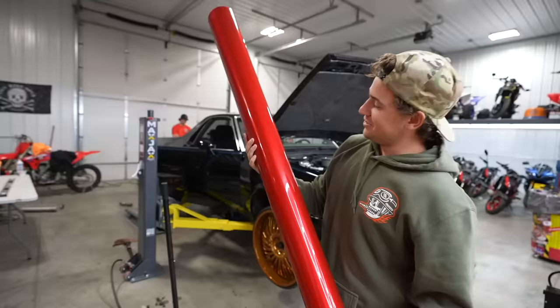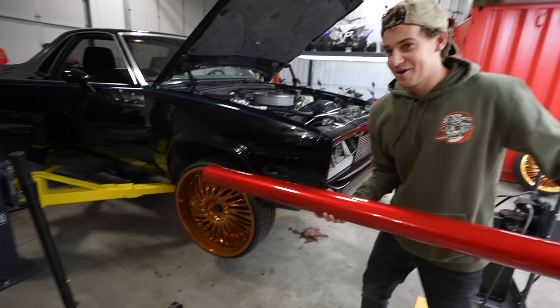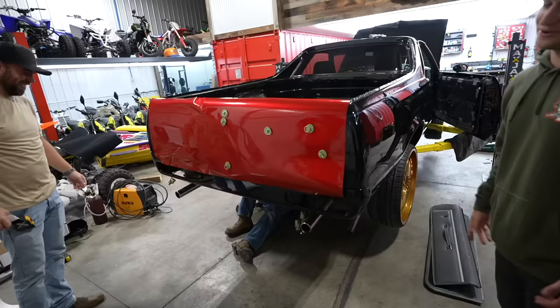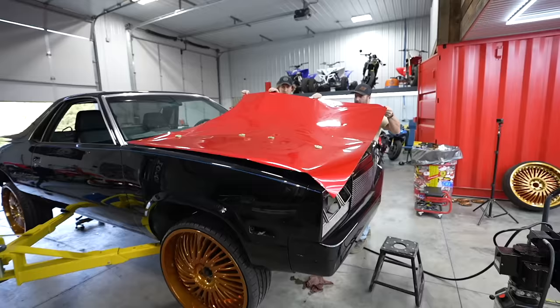So we're gonna wrap it this candy red. I feel like there's no more fitting color to wrap a donked out El Camino than candy red, and it's gonna go really good with the gold wheels. Our buddies Kev and Luke are here to help us throw this on and have this thing looking right. Evan's Raptor's red, so I feel like he's gotta have the matching donk — we're still not sure if he even likes the color red, but it's just gonna look proper.